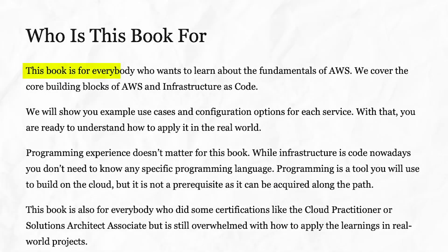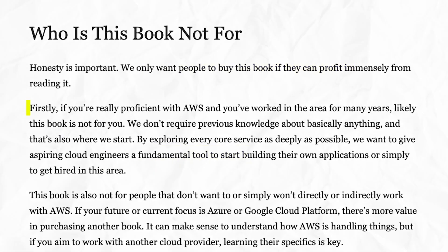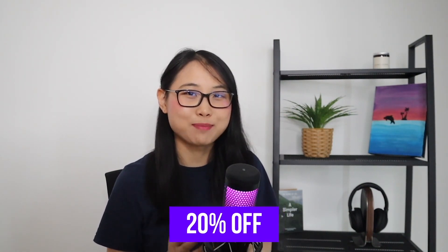According to the authors, this book is for everyone who wants to learn the fundamentals of AWS. Programming experience is not required, and the book covers the core building blocks of AWS and infrastructure as code. It's not for people who are already proficient with AWS, or those who want to learn Azure or GCP — it's designed for beginners interested in learning AWS Cloud. If you're interested in getting your own copy, I'll leave a link in the description below for 20% off.